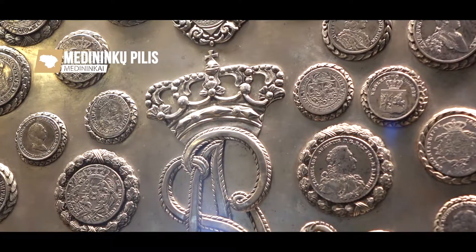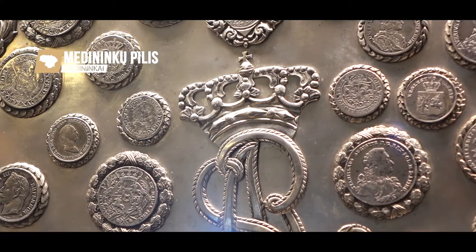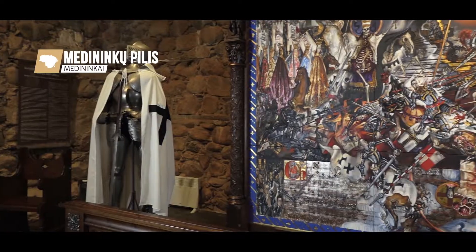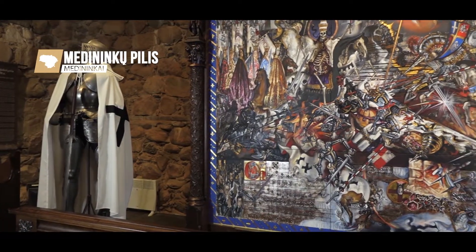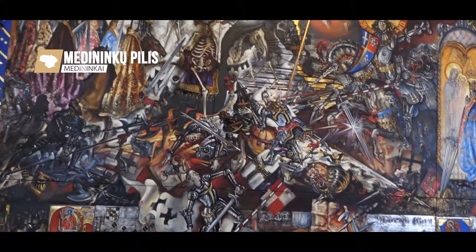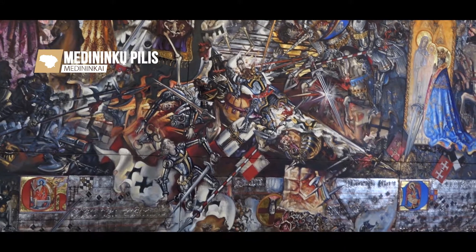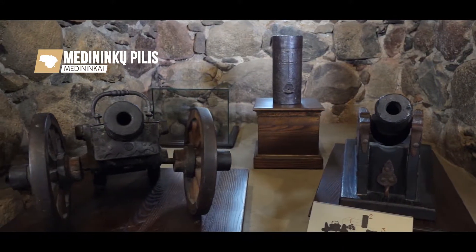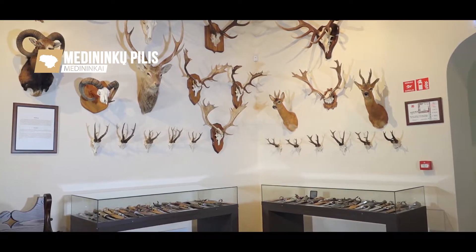The archaeological findings span from the 14th to the 18th centuries. One of the halls is decorated with a historical canvas painting, the Battle of Grunewald — Day of Wrath — created by Giedrus Kazimerenas, that depicts perhaps the most important event of the Grand Duchy of Lithuania: the decades-long withholding of the expansion of the Teutonic Order.